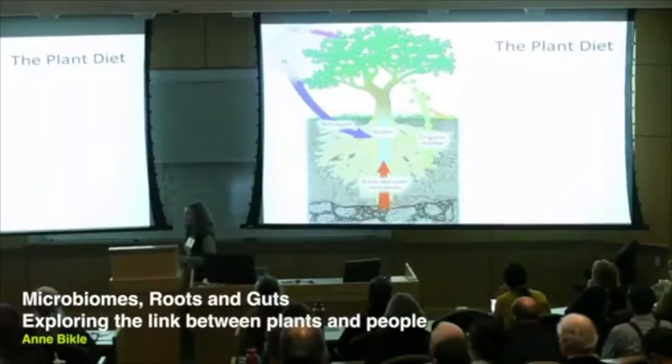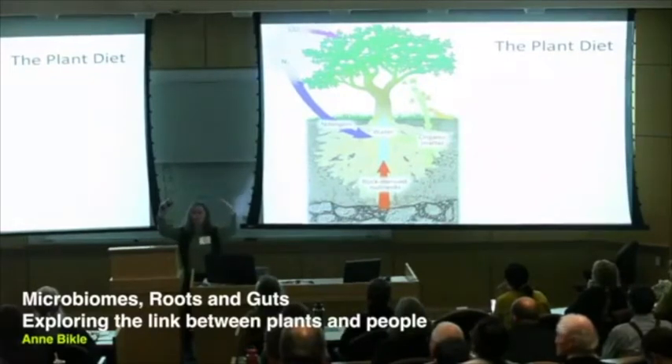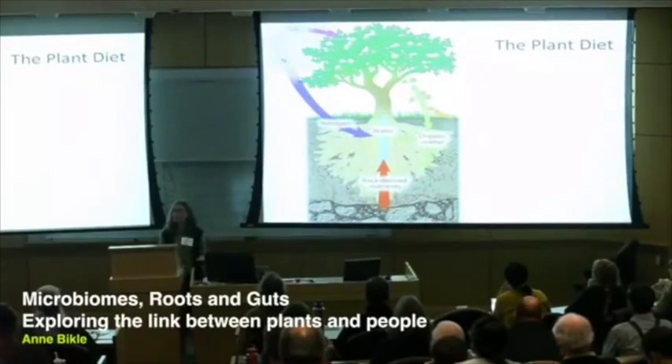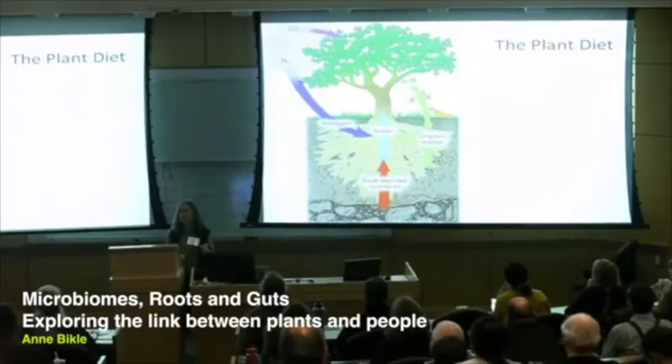I sometimes find it instructive to stand back and ask: what is it that plants are eating? A plant's diet comes from basically three places. From the atmosphere — carbon and nitrogen. From the earth itself — rocks, minerals, and water. And the third place the plant diet comes from is itself: all of that organic matter — dead leaves, dead roots, wood, and so on. But there's something more to this picture, and that is what has been so exciting about the plant microbiome research, because there's an area called the rhizosphere.